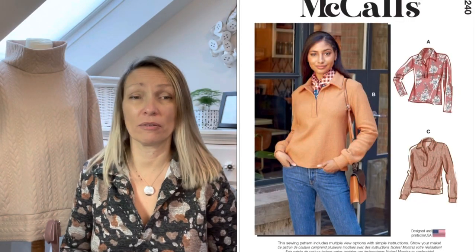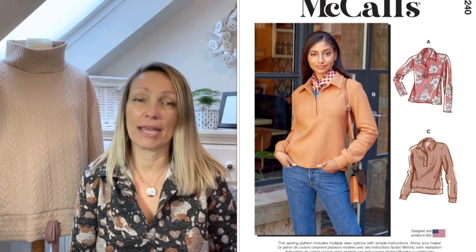You'll probably recognize it by now if you've watched any of my other vlogs — it's yet another McCall's M8240, which is a jersey top with a collar. I did have a bit of a problem with it in the first instance, but after my initial toile I've now made two and a half dresses and absolutely love it. This one is the knit print jersey I bought — I wanted to make it up in some kind of interesting pattern jersey, saw this one on the Minerva website, and it's made a really lovely dress which I'm so pleased with.